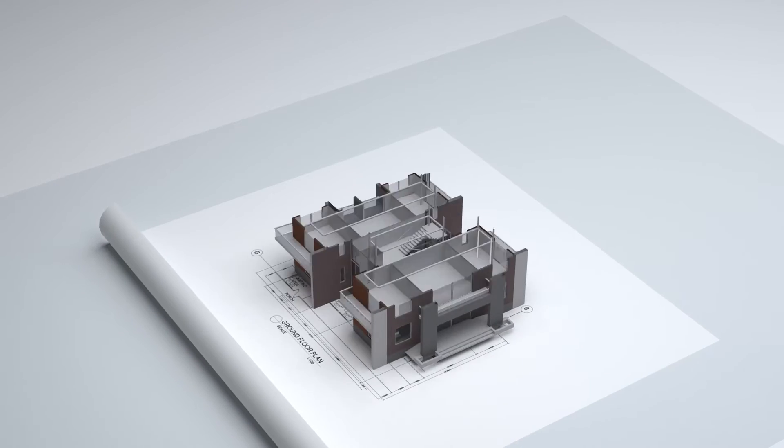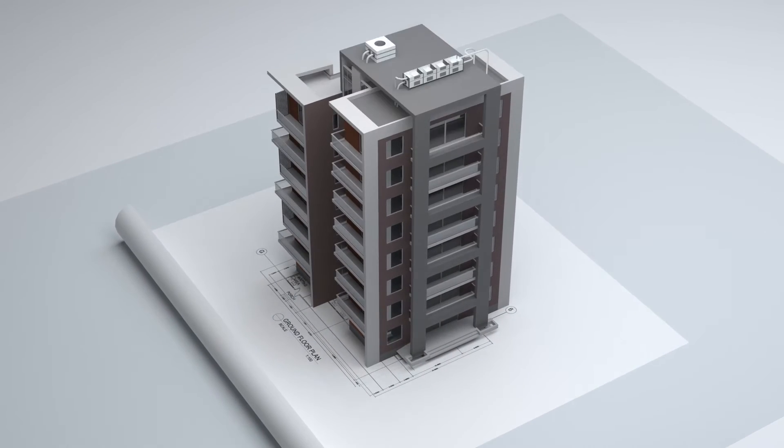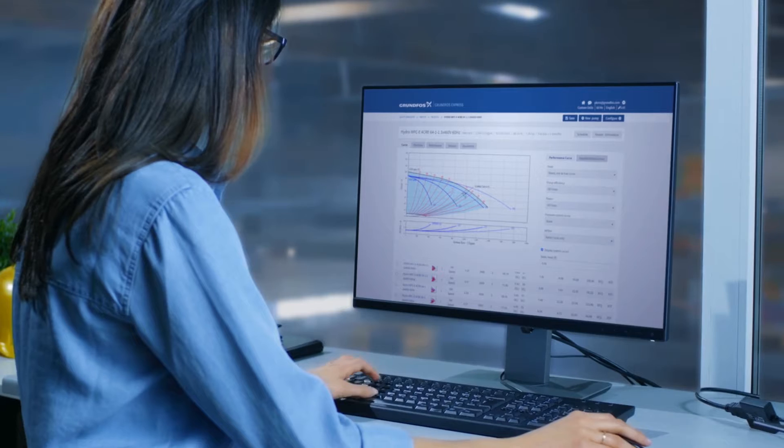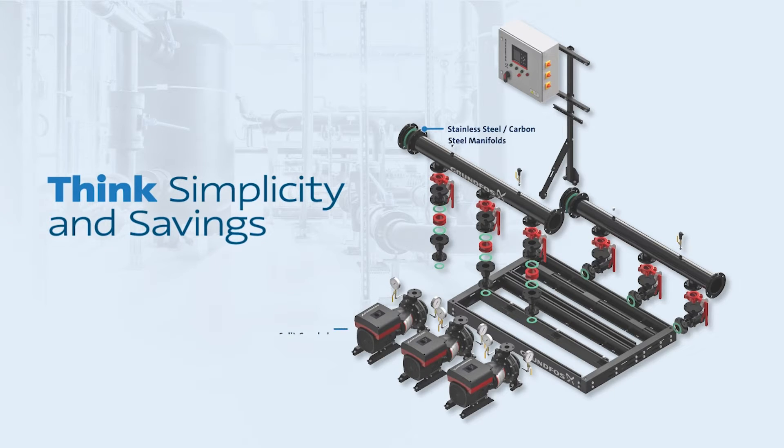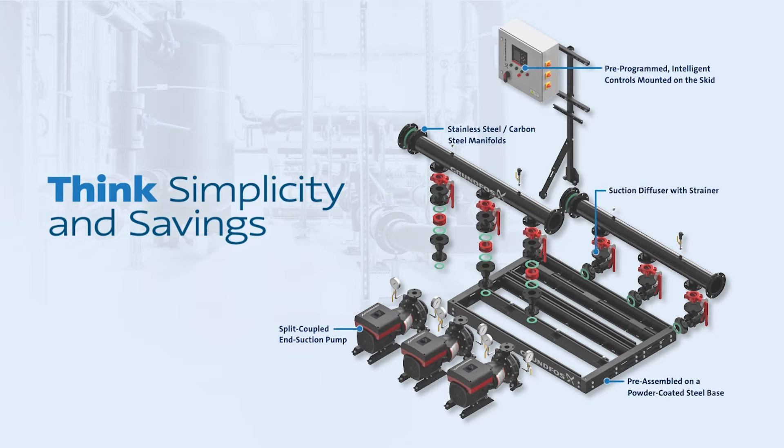Starting with specification, an engineer must select materials and equipment that will maintain a building's design intentions well into the future. Grundfos Delta HCU Modular Systems are intelligently engineered to eliminate the hassles, time, and added installation expenses of traditional field-built HVAC systems.